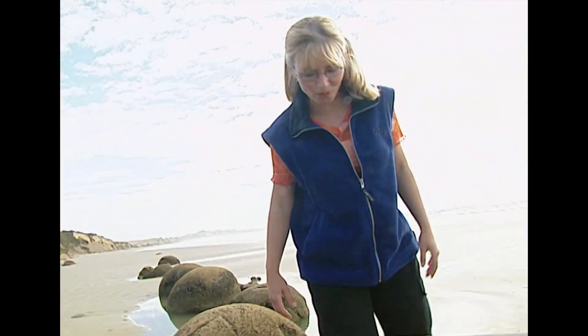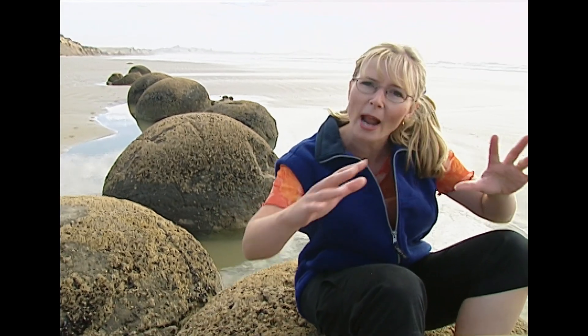Would you look at these boulders? I'm in Otago on Hampton Beach, and these boulders are amazing. They're smooth and rounded and seem to have been placed here from nowhere.